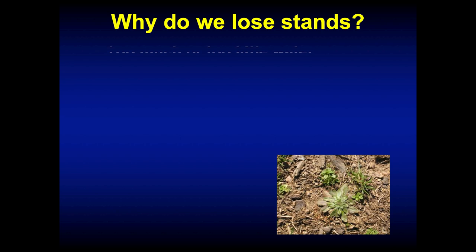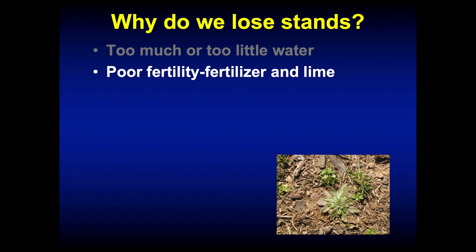I always like to start out and ask the question: why do we lose stands in pastures? And there's lots of different reasons. Too much or too little water — a lot of times we'll blame a drought for losing a pasture stand. Poor fertility.